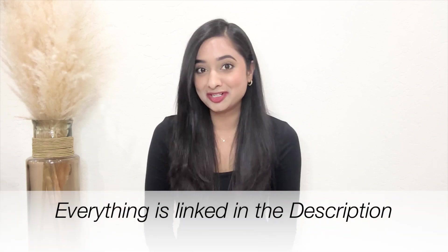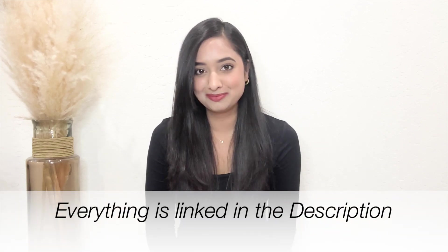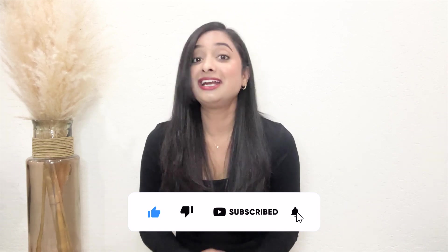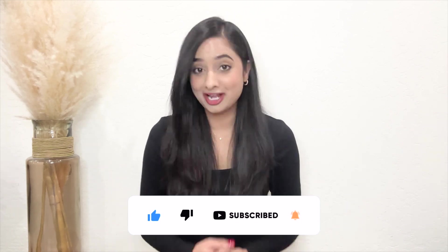And there you have it — my top 23 favorites of 2023. These items have truly made a difference in my daily life. I'll make sure to link everything in the description box below so you can check them out for yourself. If you enjoyed this video, don't forget to give it a like and subscribe for more content, and hit that notification bell so you never miss an update. As always, thank you so much for watching and I'll see you soon in my next video.